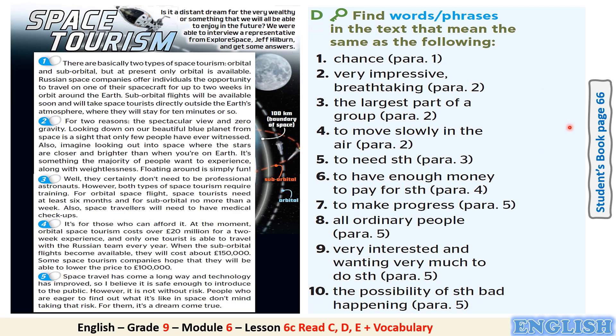Now let's move to Exercise D in the student's book page 66. Here we are going to find out 10 synonyms after reading the text. Find words or phrases in the text that mean the same as the following. As you see here, we have 10 meanings or definitions. We are going to find their synonyms in the text. Now pause the video, read these meanings or definitions, then read the text to find their synonyms.